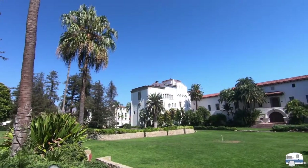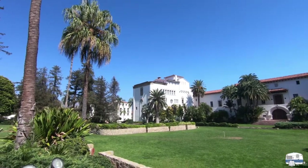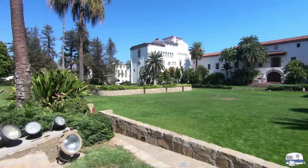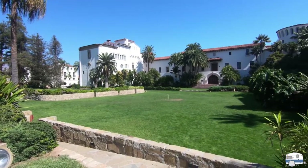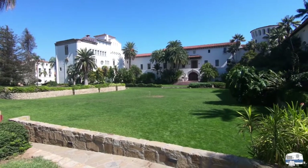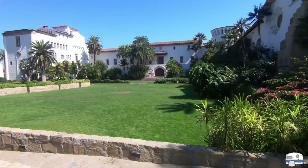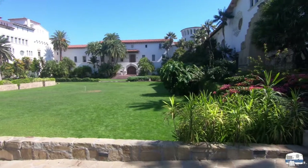This is the sunken garden area, with that performance platform over there to the right. The old county jail is over there. Beautiful landscaping here — I'm sure they'll be doing wedding photos out here.